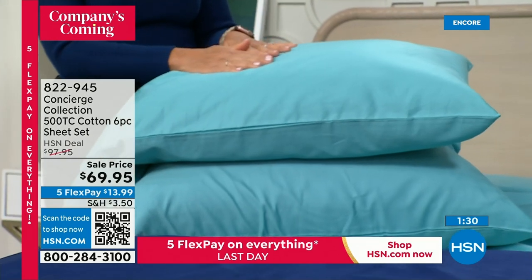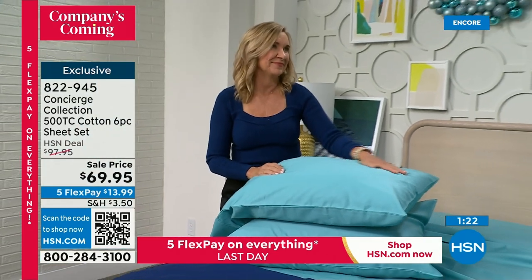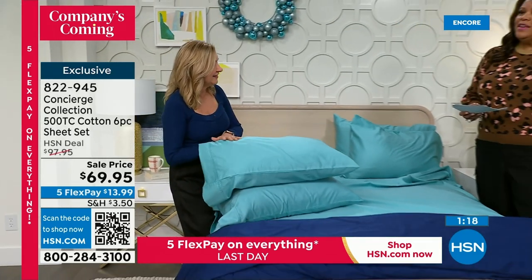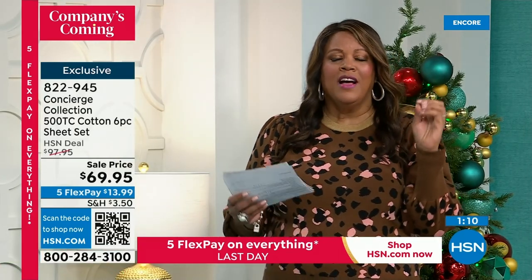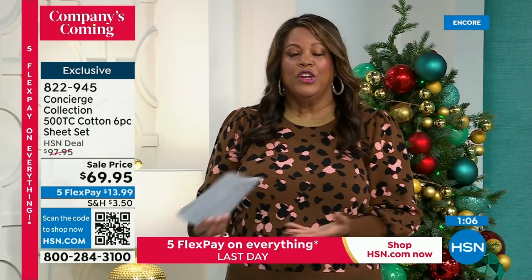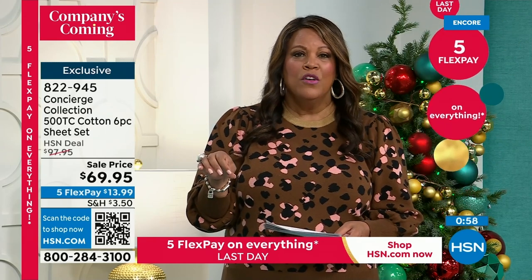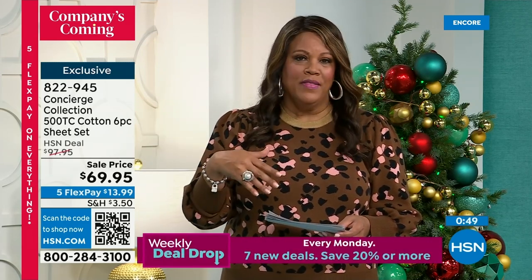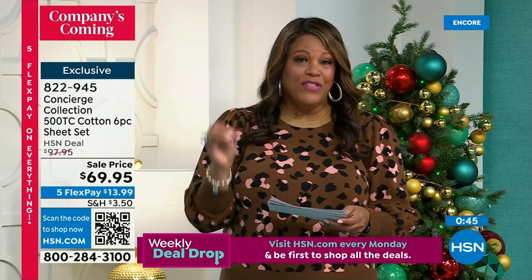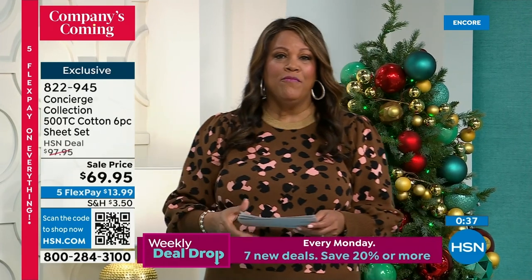When you invest in a higher thread count, they last so much longer. We also mercerize and cure the finish for beautiful color depth and fabric smoothness. 500 individual 100% cotton threads per square inch — all cotton, no blend, no synthetics. This is special. Use the QR code, item number 822-945. The quickest way to order. This is all about getting ready for company coming over.